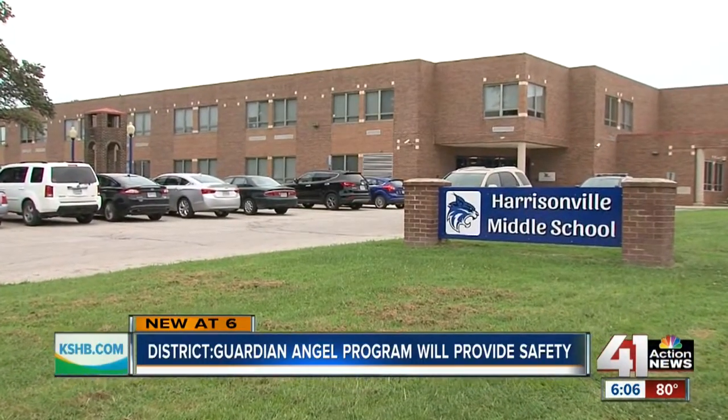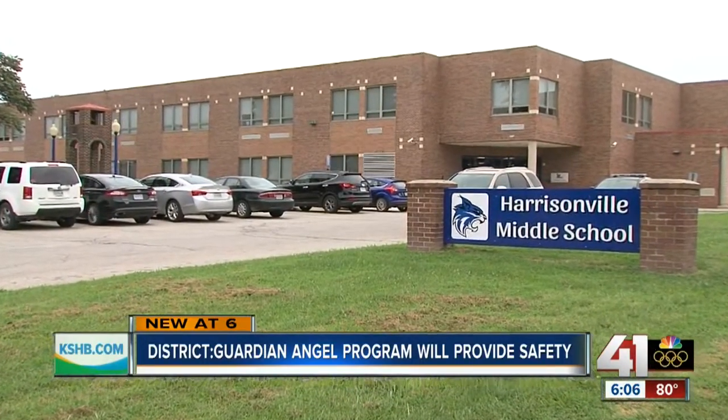We've been very good about having security in schools. The one thing that has been lacking — and is lacking in a lot of schools — is what happens when someone gets into the school. The Harrisonville school district becomes the first in Missouri to use Guardian Angels.